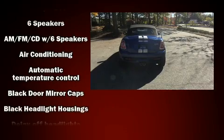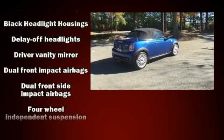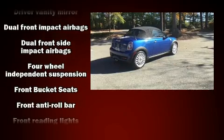Top features include a power convertible top, variably intermittent wipers, a leather steering wheel, front fog lights, and remote keyless entry.